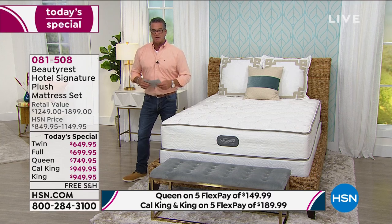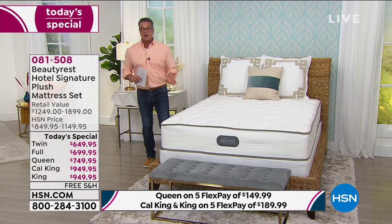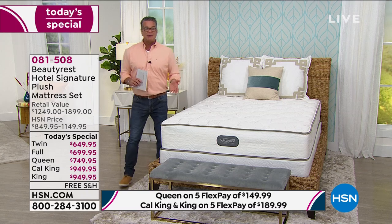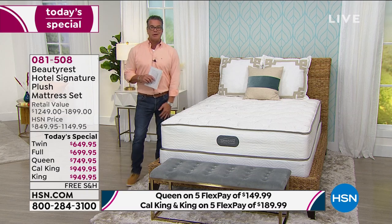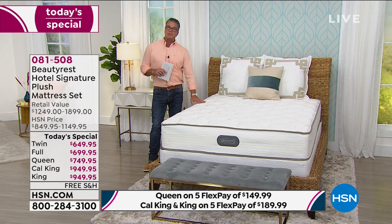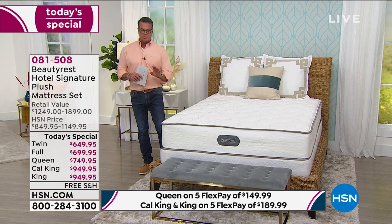Back to Char's point about hotels — a hotel can't afford a cheap mattress either. If you've got a 500-room hotel and have to replace all beds every six months, that's impossible. So you're getting the extra quality that goes into the bed as far as longevity, which is a really big deal.